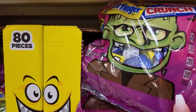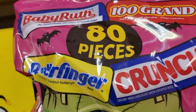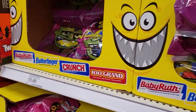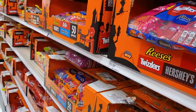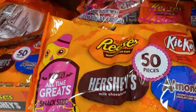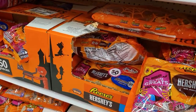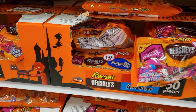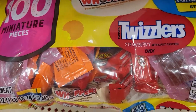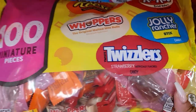We're going to start with this 80-piece set — that's what comes in it, and it's going for $10.99. They also have a 15-piece set with different candies, also $10.99. Then there's a 100-piece set with five different options in there, also $10.99.